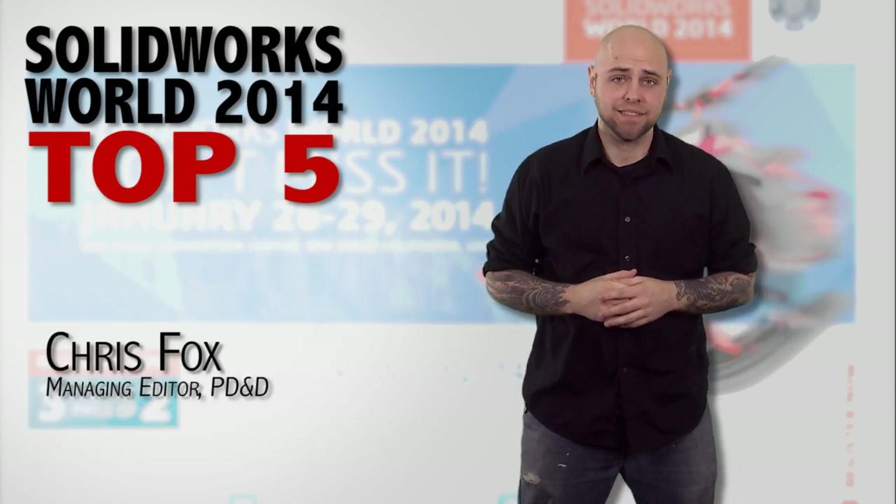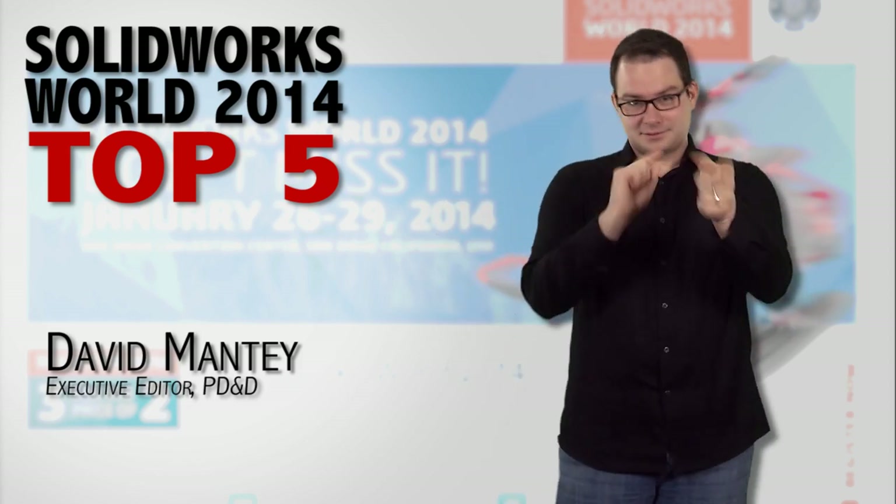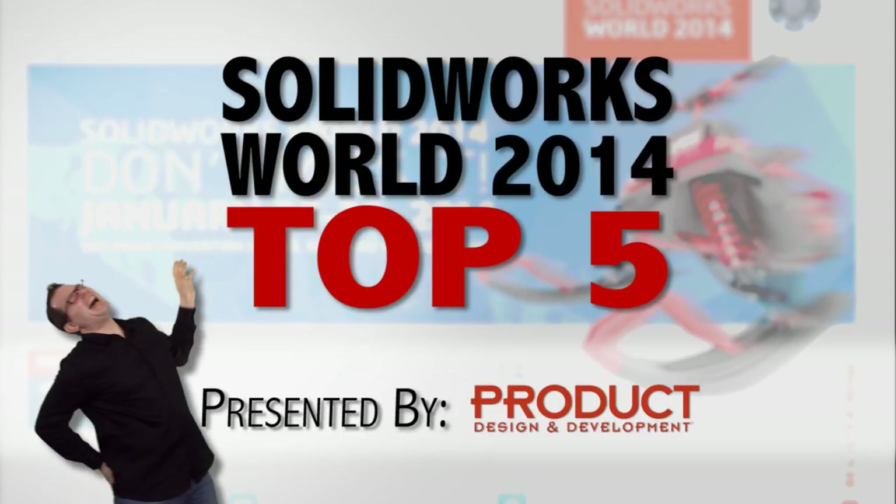For David Manti, I'm Chris Fox, and we'll see you at the next show — as long as I go. Otherwise I'll just see you on this. Bye.